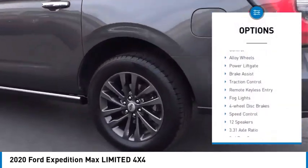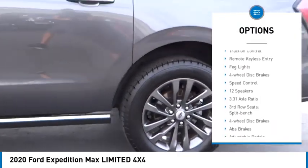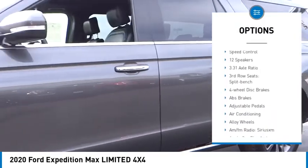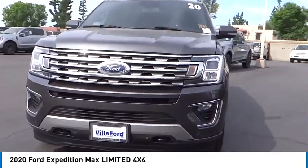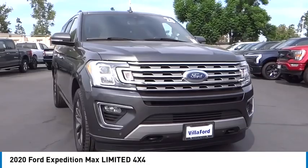Rain sensing wipers, electronic stability control, alloy wheels, power lift gate, brake assist, traction control, remote keyless entry, fog lights, four wheel disc brakes, speed control.